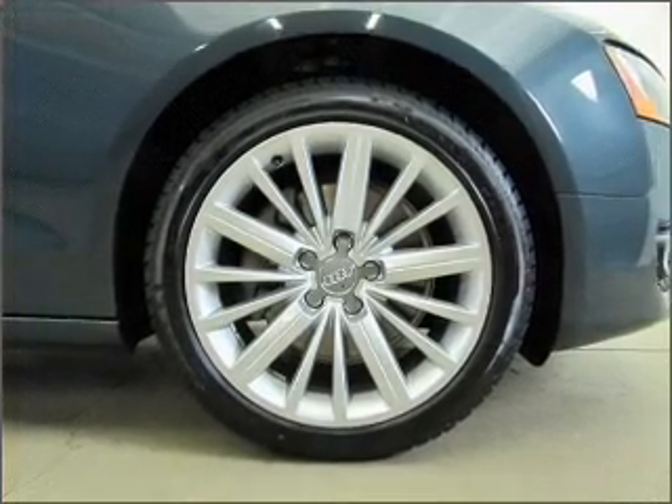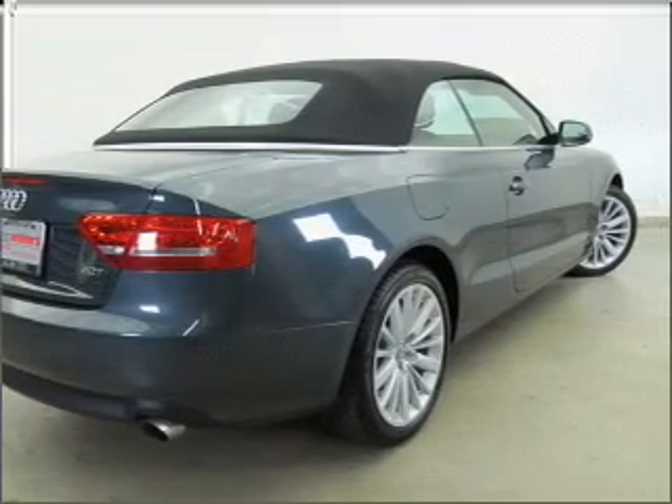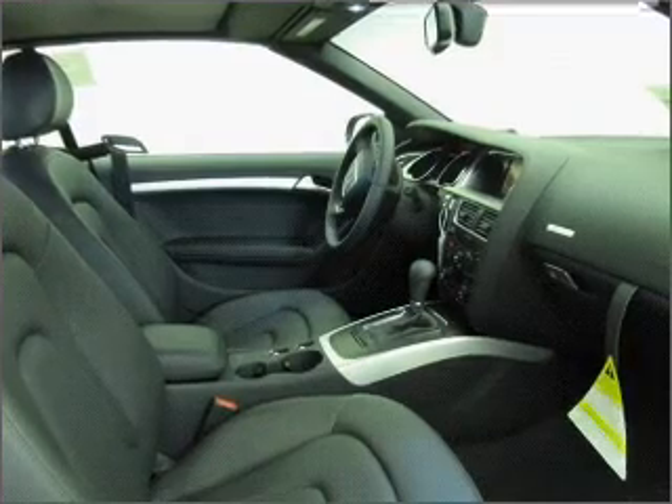Premium wheels lend a distinctive appearance. The anti-lock braking system will keep you safe on the road. Indulge in the comfort of heated seats, and memory settings make for a more comfortable ride.